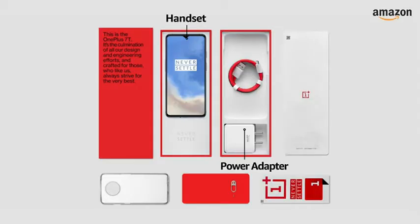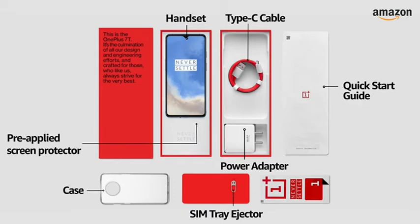The box includes the handset, Warp Charge 30T power adapter, Type-C cable, Quick Starter Guide, case, SIM tray ejector, and a pre-applied screen protector.